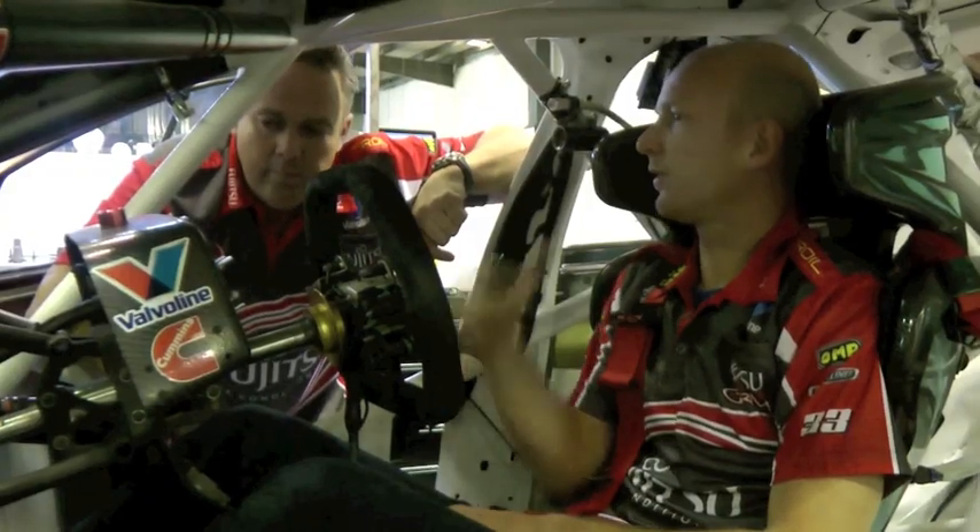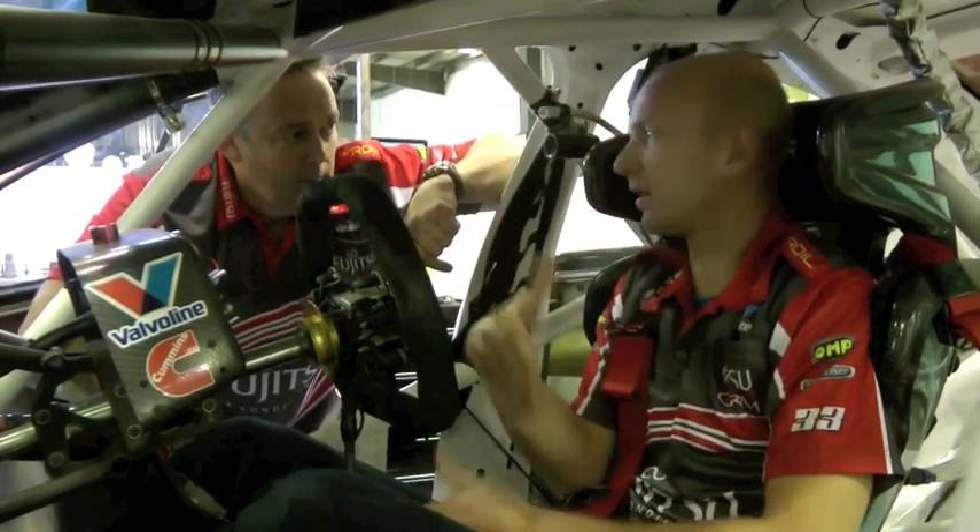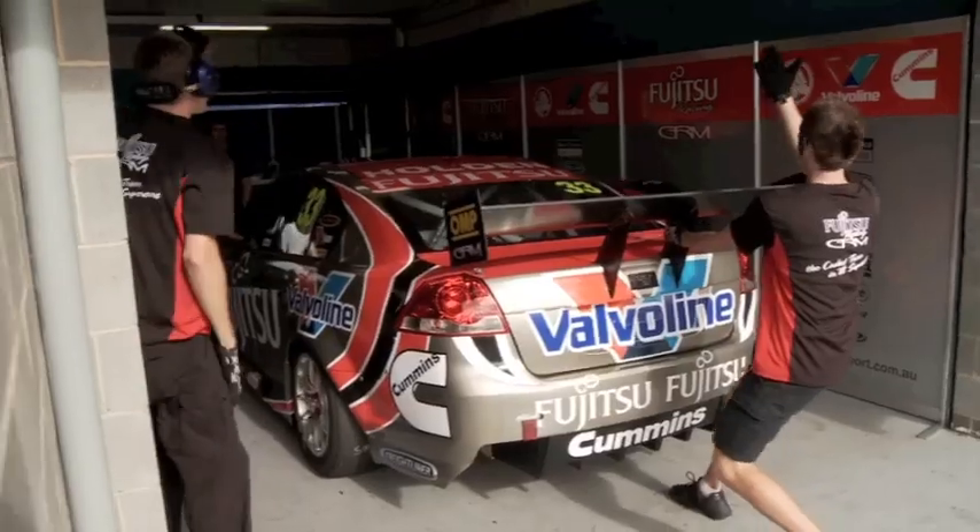The job of a race engineer is to basically get information from the data, get information from the driver, and get information from the tyre guys, from all different sources. The simple explanation is you combine all that information and you're trying to make the car go as quick as you can for that particular set of conditions.